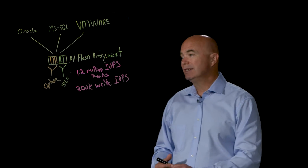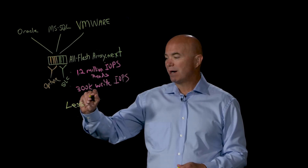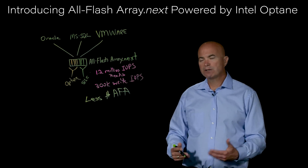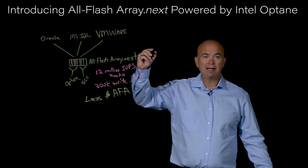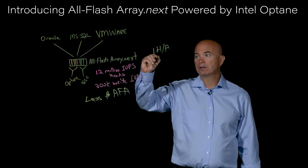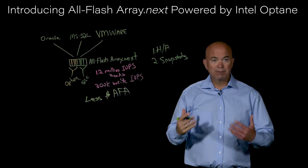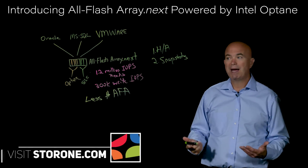Maybe most importantly, this is less than the price of most AllFlashArrays on the market today. We're delivering all the enterprise-class features while also offering that performance. That's our classic data protection feature set, which includes high availability with no single points of failure, and snapshots — so we can take an unlimited number of snapshots for an indefinite period of time, fundamentally replacing the need for daily backups.